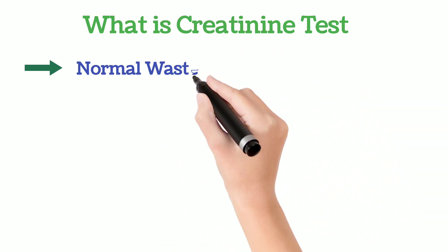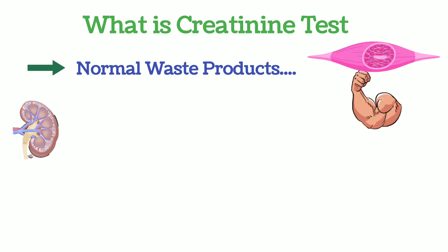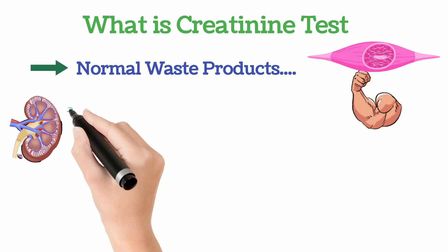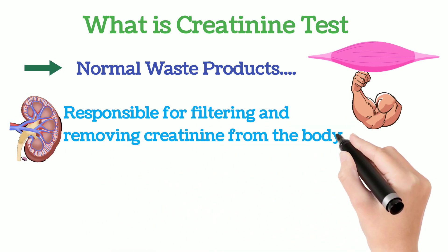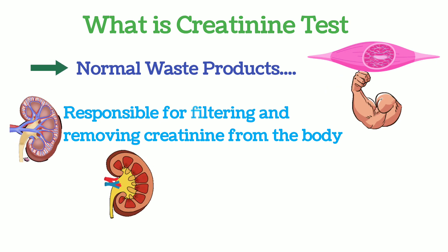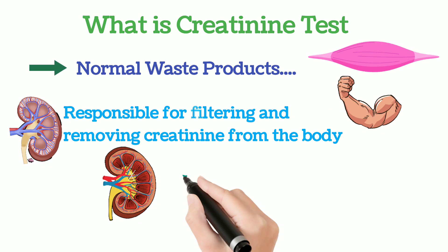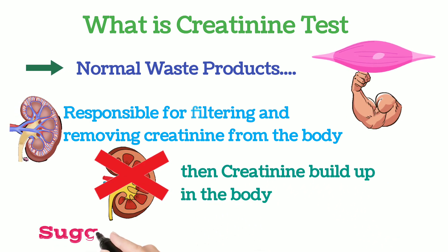First of all, creatinine is a waste product produced in the body when muscles are used or muscle tissue breaks down. The kidney is responsible for filtering the blood for creatinine and removing it from the body through urine. But if there is a kidney problem, creatinine builds up in the body, suggesting kidney disease.